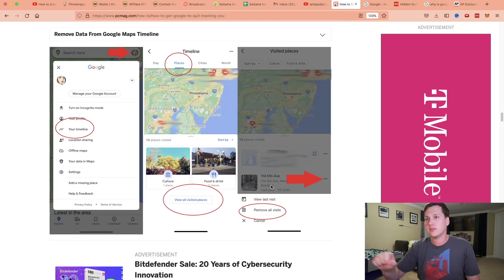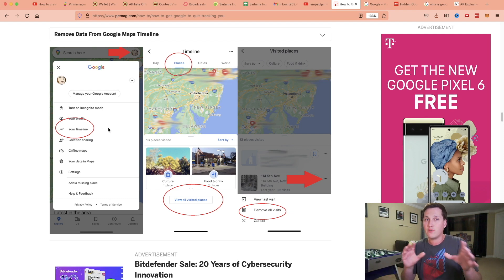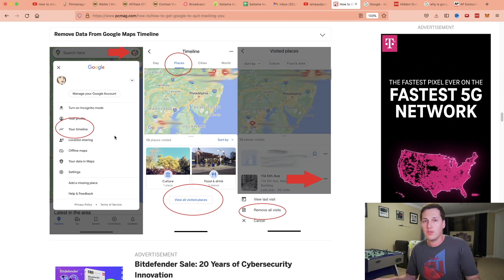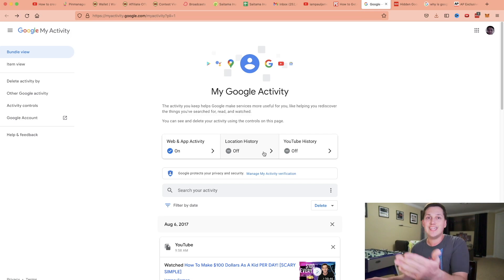You're also able, as this article points out, to go to your timeline in the first place I showed you. I'll leave a link to that below the video as well. You'll be able to click 'View all places,' see all visited places, and remove all visits — so you won't be tracked previously. This will also ensure you're not tracked again in the future.